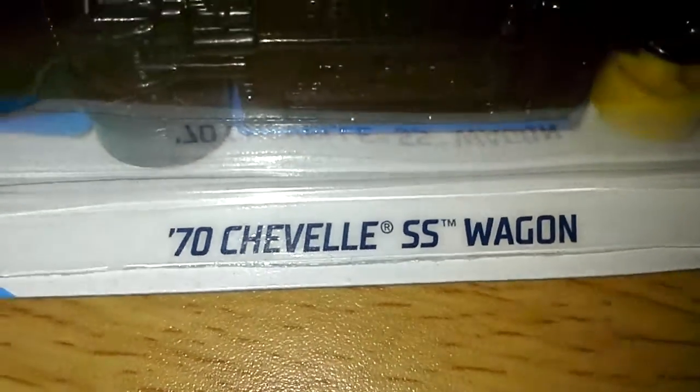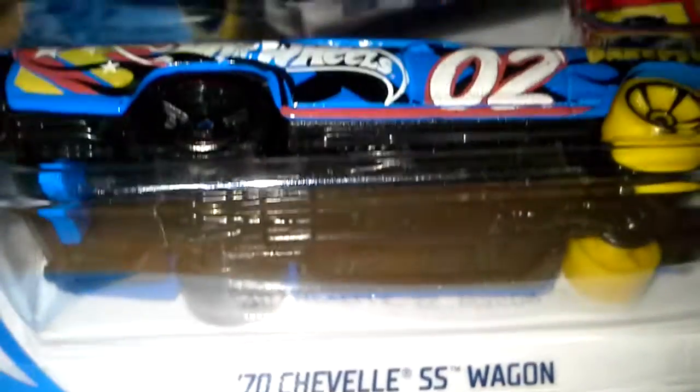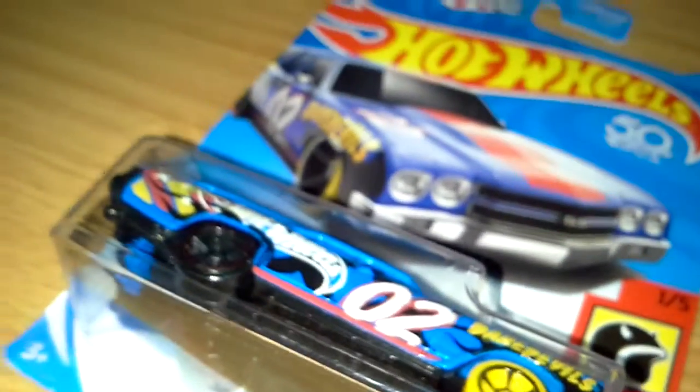This is a 70's Chevelle 55 Wagon. This was made in Malaysia — I don't know exactly what this is called, but it looks like Malaysia. And did you notice it was a Daredevil? But this was a Daredevil too.